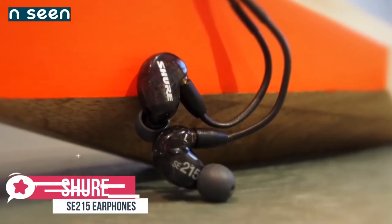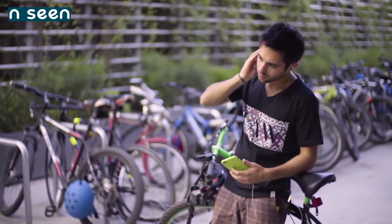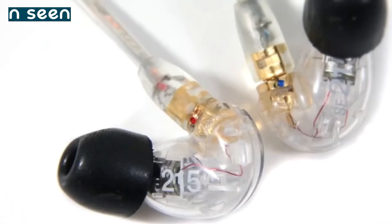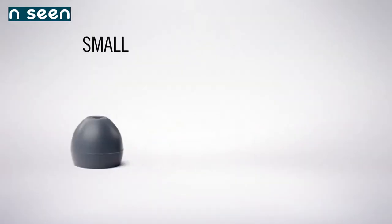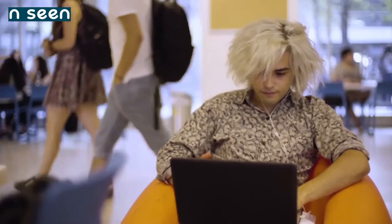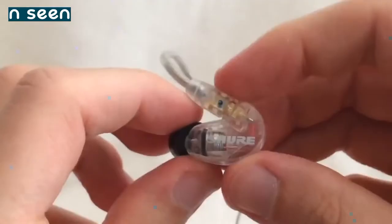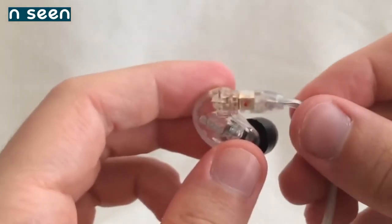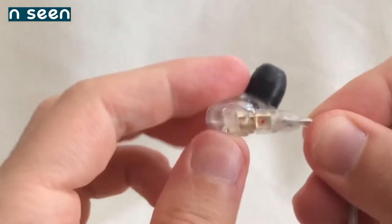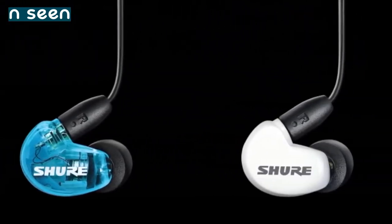At number four is the Shure SE215 CL Sound Isolating Earphones. The Shure SE215 CL earbuds are the first of the IEMs, or in-ear monitors, which provides superior audio playback and comfort over the gamer-specific choices. The professional series comes in a clear shell that shows off the intricate inner technology nicely. The cable is also clear, creating a really unusual design that we liked. The single dynamic driver helps produce great sound output, which is brilliant for both in-game audio and music playback. The earphones are super light and easy to use, with a lock-snap mechanism that allows you to rotate the earbuds to achieve maximum comfort.